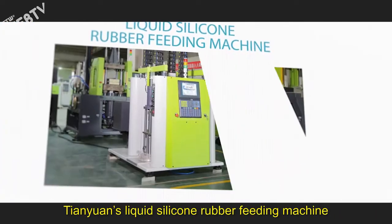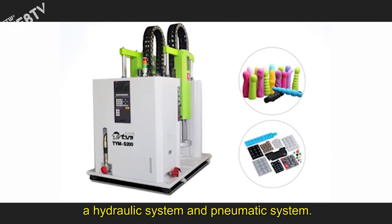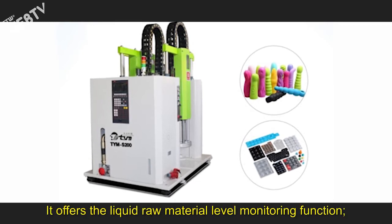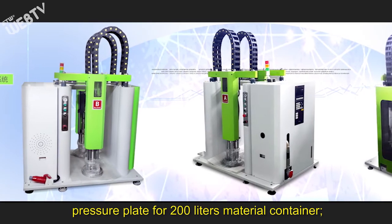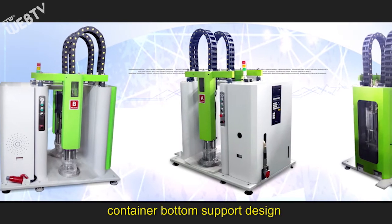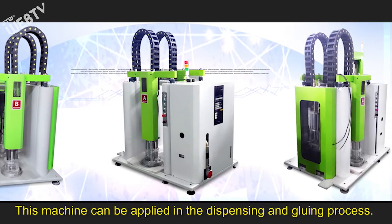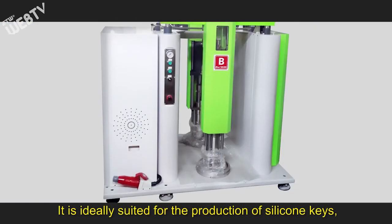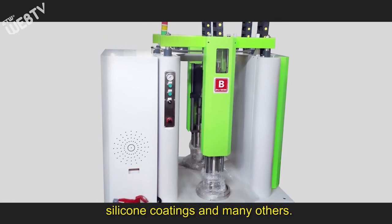Tianyuan's liquid silicone rubber feeding machine is divided into two separate systems: a hydraulic system and a pneumatic system. It offers the liquid raw material level monitoring function, pressure plate for 200-liter material containers, container bottom support design, and other practical functions. This machine can be applied in the dispensing and gluing process, and is ideally suited for the production of silicone keys, silicone coatings, and many others.